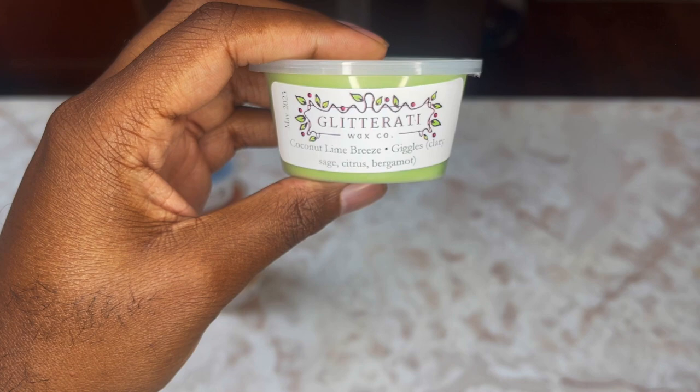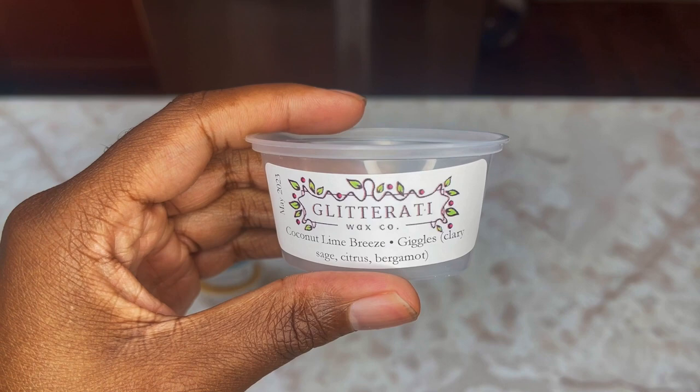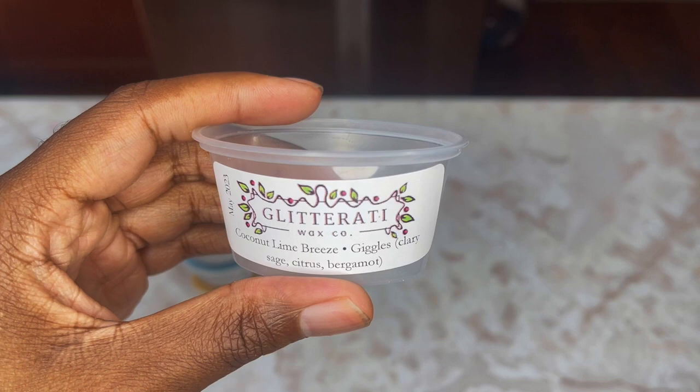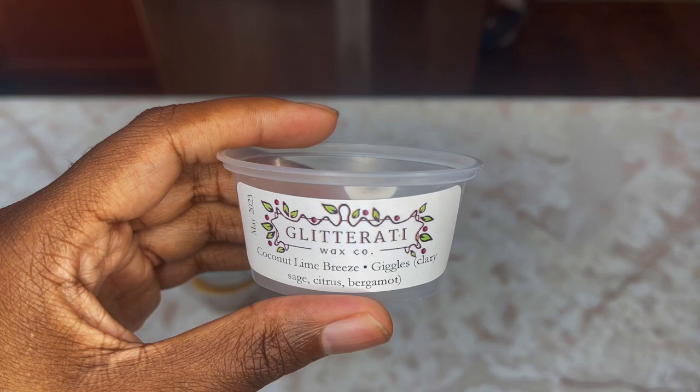The last cup is Coconut Lime Breeze and Giggles, which is a Clary Sage, Citrus, and Bergamot blend. Oh, that's beautiful — absolutely gorgeous. I could get a whole loaf in this. It's very green, very breezy. Moving on to the chunks next.